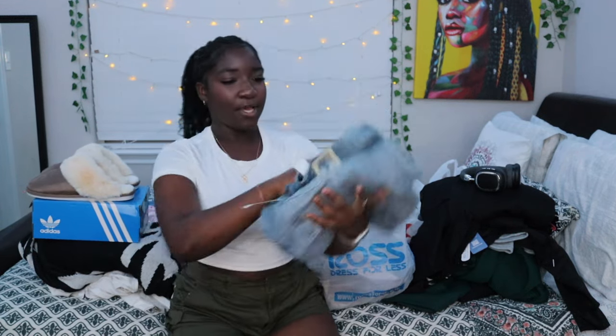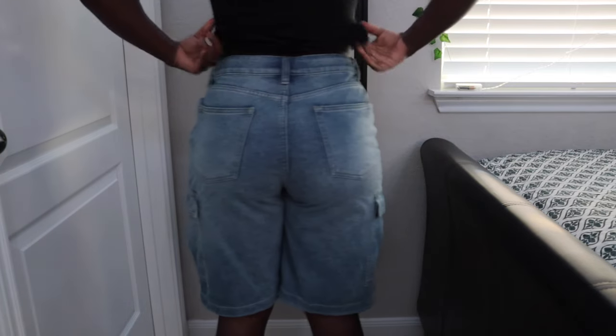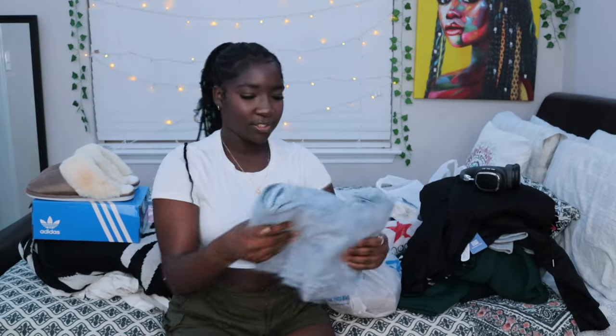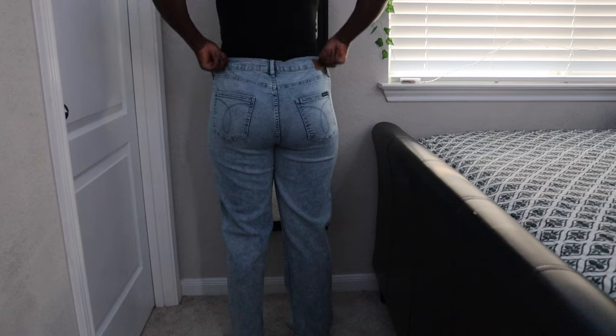I want to start wearing open-toed shoes to school because sometimes it's too hot to be wearing socks and shoes — put these with some jeans and you're gonna eat. Next I got some jorts that fit like a glove around my waist. They're a cute darker-toned wash and they fit so good. I also got some Calvin Klein jeans — pretty skinny, straight-legged, light-toned wash. I wanted some more straight-legged jeans and not just overly baggy ones.